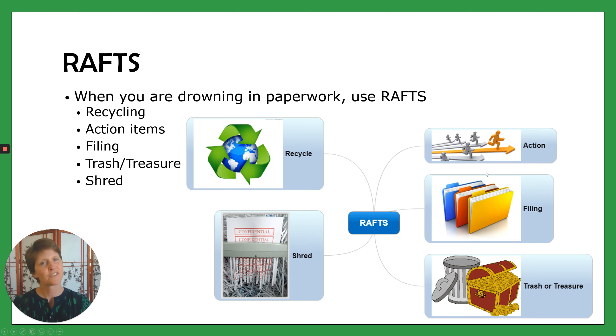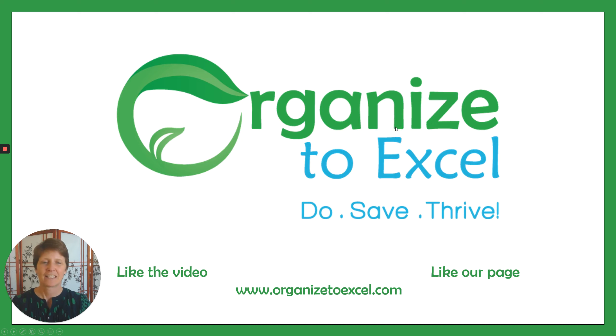So that's it — it's RAFTS. It's a super simple system. I hope that it's useful for you. It's Organize to Excel — save and thrive. Please like our video, like the page, subscribe, and visit our website OrganizeToExcel.com if you'd like us to help. Take care, have a wonderful day.